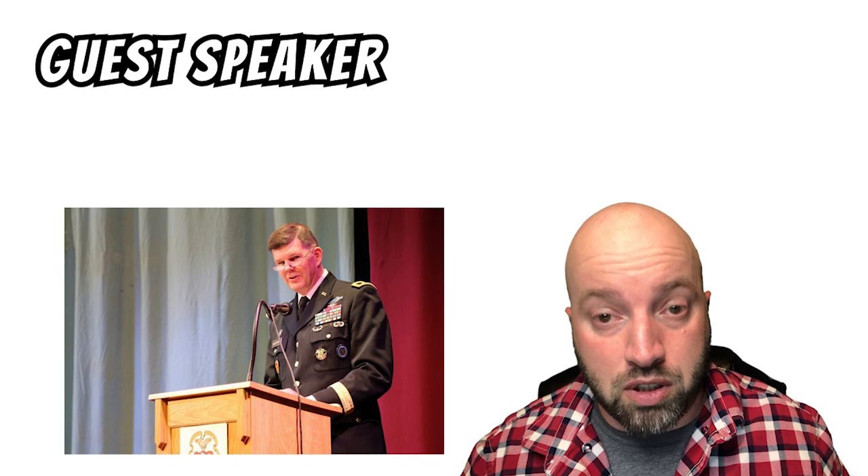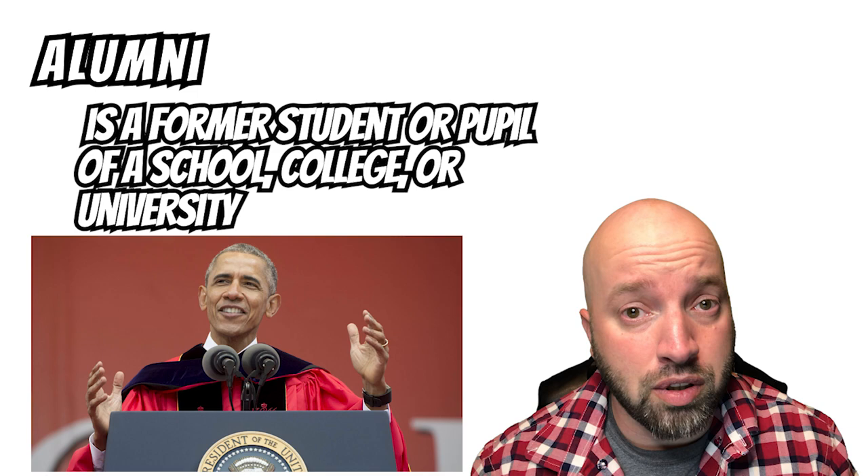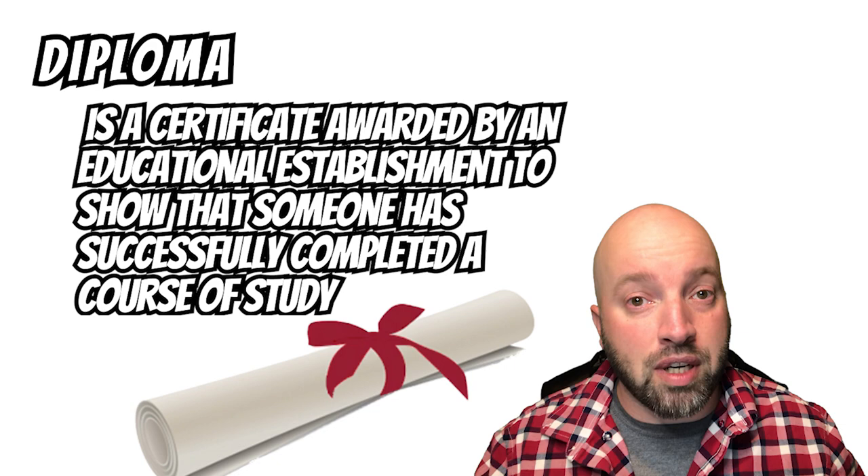A guest speaker will also give a speech. The guest speaker is typically someone who is a notable figure in the community. And another speech will be given by the alumni. An alumni is a former student or pupil of the university, college, or high school. All of these speeches can be a bit boring and can drag out the length of the graduation. But finally, it's time for the graduates to get their diplomas. A diploma is a certificate awarded by the educational establishment to show that someone has successfully completed a course of study.